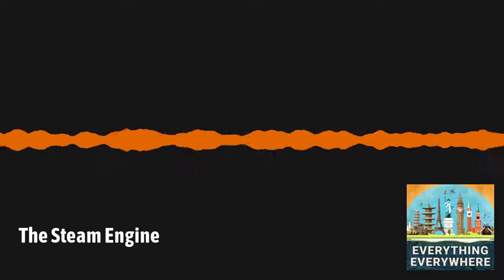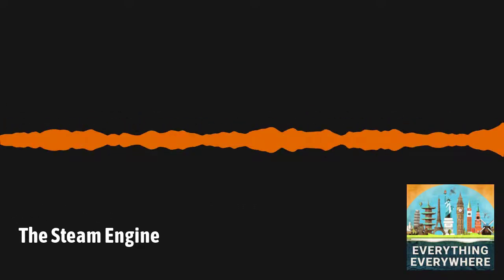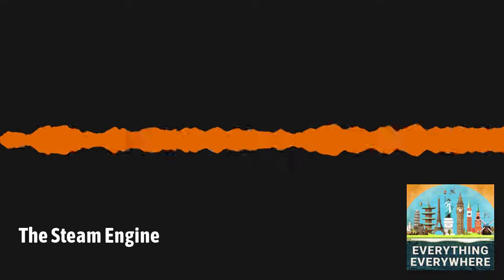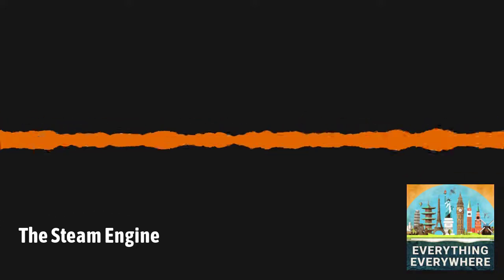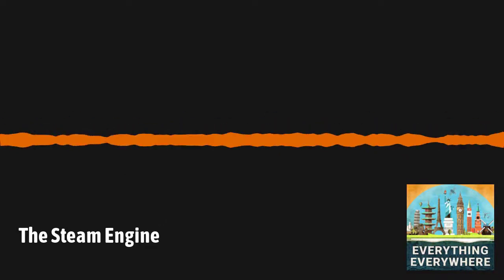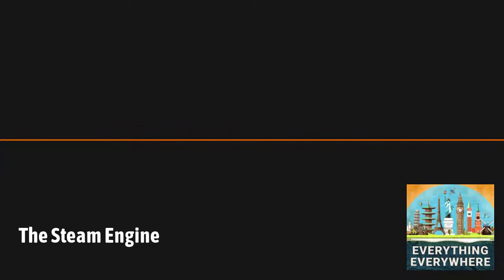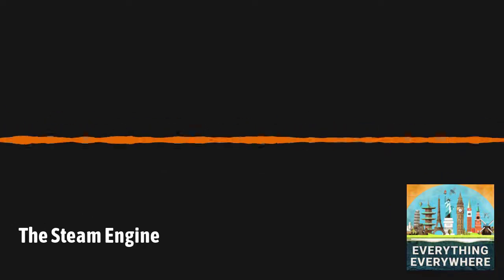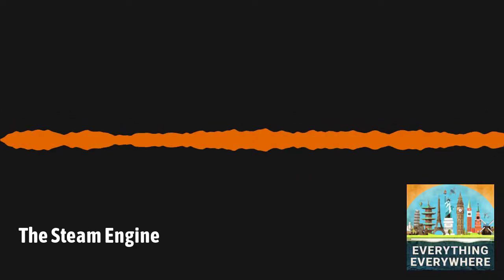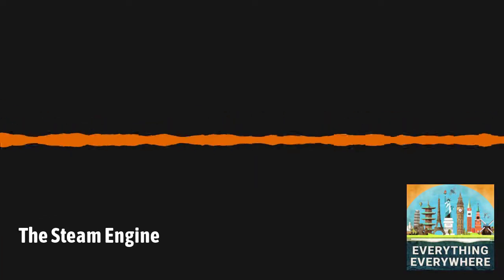So people knew very early on that you could do stuff with steam. The thing is, they really didn't do anything with the Aeolipile — as far as we can tell, it was basically a party trick. The evidence of the Aeolipile so long before the development of the steam engine has for centuries made people wonder why it took so long to develop the steam engine, and if the Industrial Revolution couldn't have occurred centuries earlier. Imagine if steam-powered factories and locomotives existed in ancient Rome or China. The fact is, it didn't happen. It would be more than 1,500 years from Hero of Alexandria's Aeolipile to the first practical steam engine.